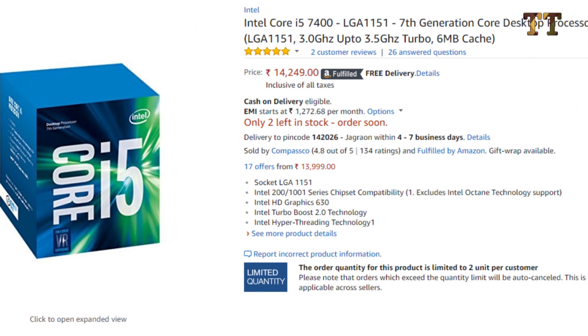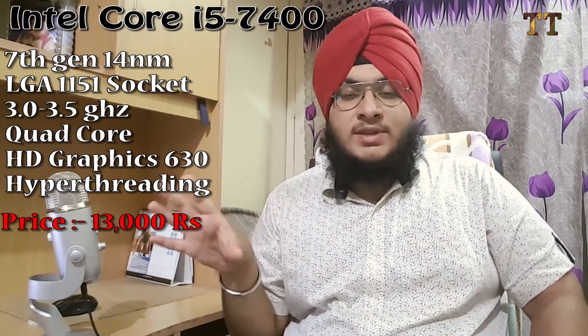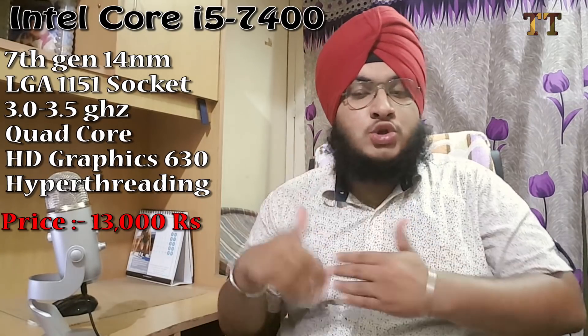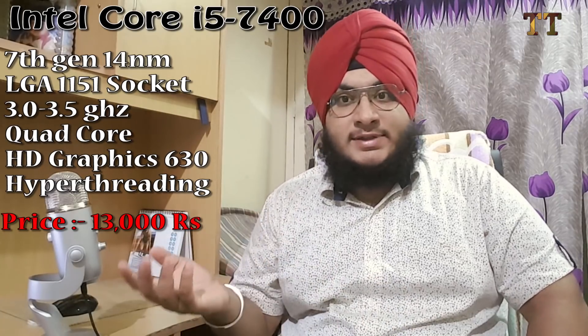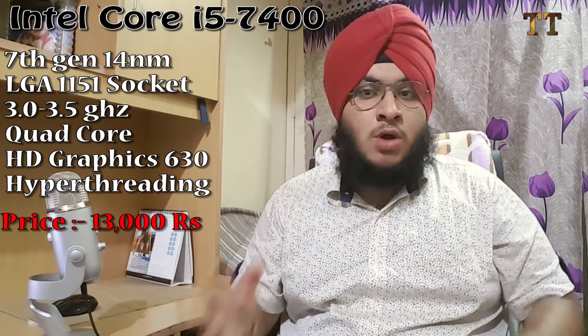The first thing is the processor. We are going with the Intel Core i5-7400 — it is a 7th generation processor built on 14 nanometer architecture, which makes it very power efficient. When we talk about video editing, we need a very good CPU; most of the processing load will be on the CPU. The i5-7400 is a quad-core processor. For onboard graphics it has Intel HD Graphics 630, and we'll also have a dedicated GPU. It goes from 3 GHz up to 3.5 GHz boost.